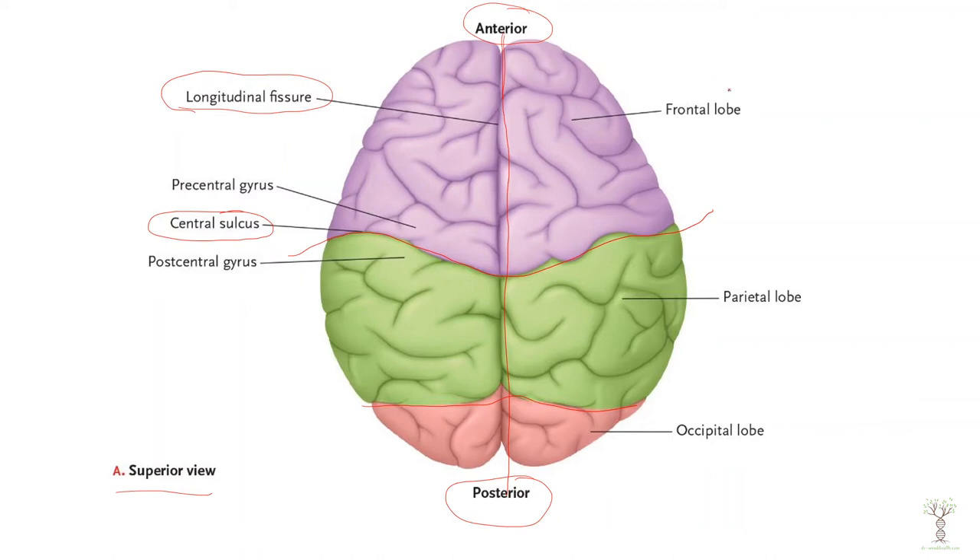The front part of our cerebral cortex is the frontal lobe, then the mid portion is our parietal lobe, and the back portion is the occipital lobe. The one you can't see is down on the side — that is our temporal lobe.